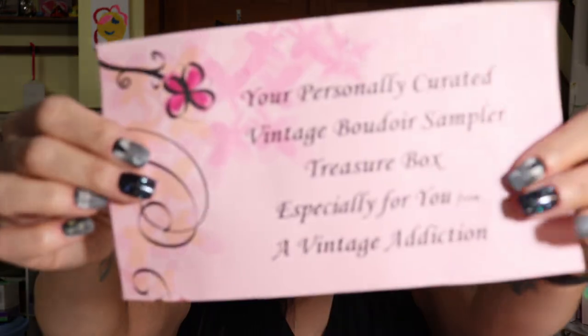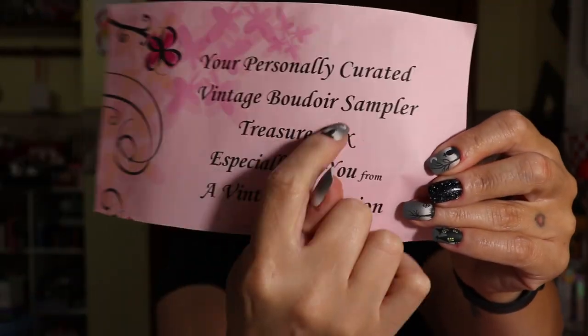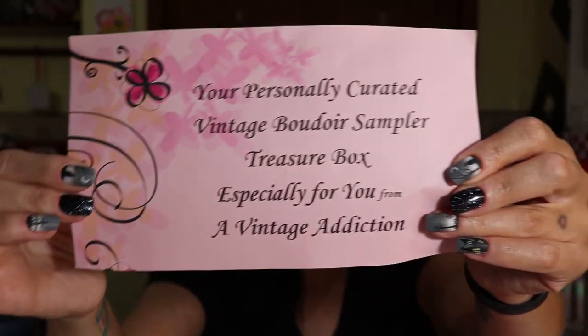It's nicely packaged in bubble wrap and the card says: 'Your personally curated vintage boudoir sampler treasure box, especially for you, from A Vintage Addiction.' So I'm excited — let me rip open the tissue paper. Oh, we got a little box — let's see what's in it!